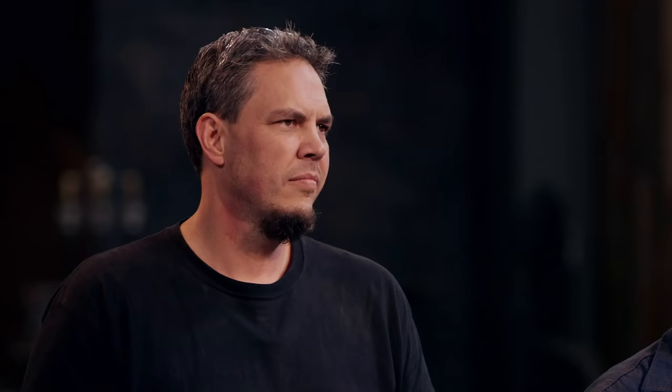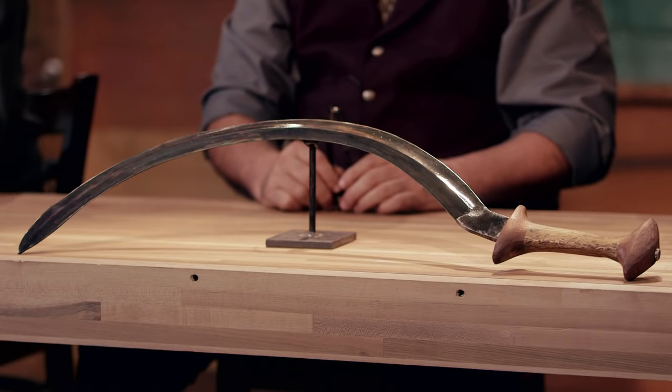You've made it to the Forged in Fire final. Now we're sending you back to your home forge to recreate an iconic blade from history — the Chetel.